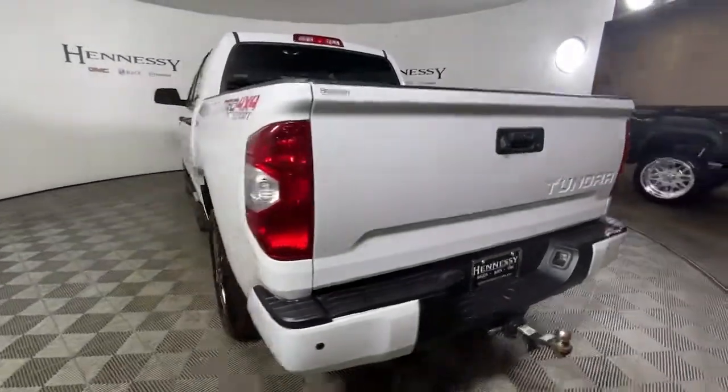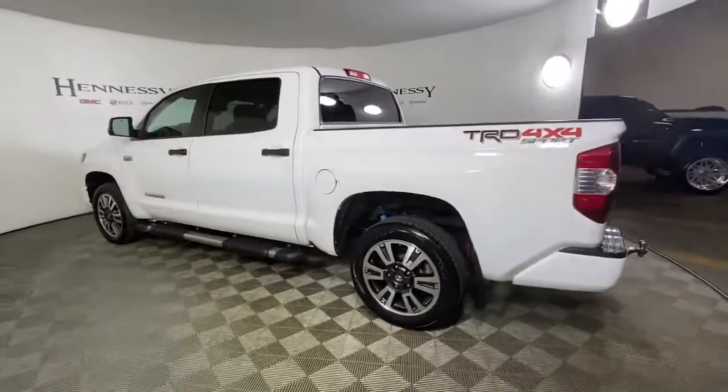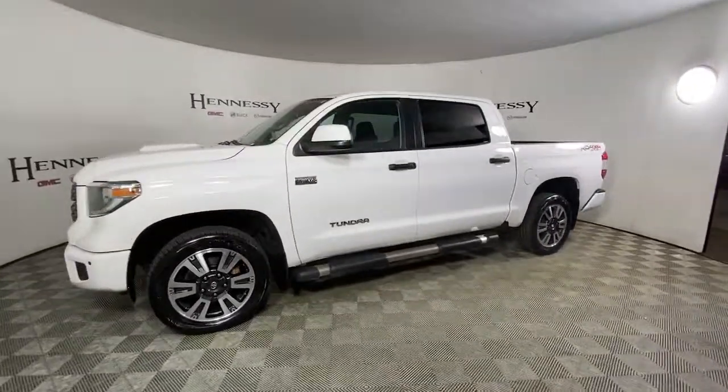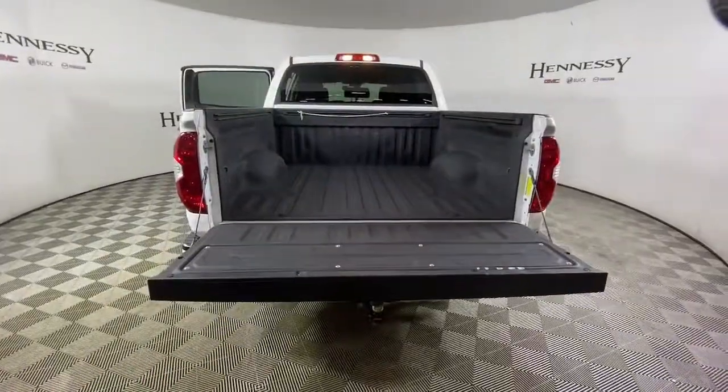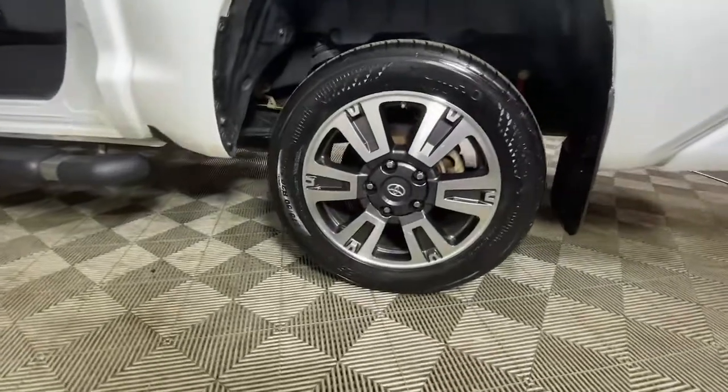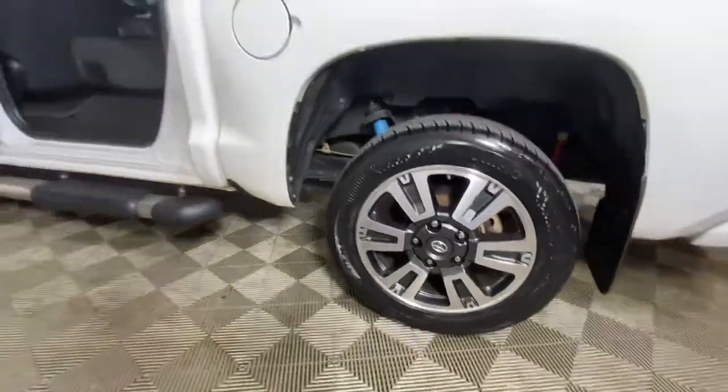These are just some of the great options this vehicle comes with: keyless entry, fog lamps, electronic stability control, blind spot monitor, intermittent wipers, tire pressure monitoring system, trip computer, power windows, bucket seats, and four-wheel disc brakes.